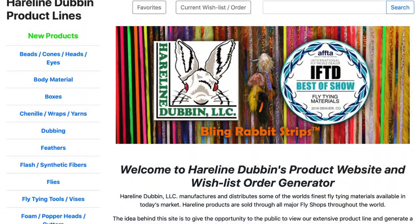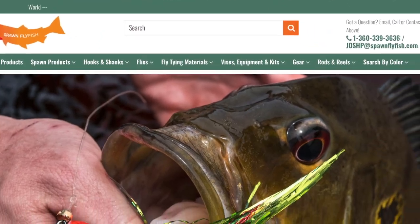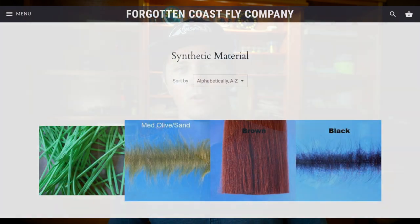Some of the people I do recommend ordering from online are Hairline Dubbin. I also recommend Spawn Fly Fish — they have a full website now with a ton of materials. Another cool product is FC Fibers, which is from Forgotten Coast Fly Company. You can order directly from their shop. And all over Florida there are fly shops pretty much anywhere you are where you can get a lot of this stuff right from somebody in your community.